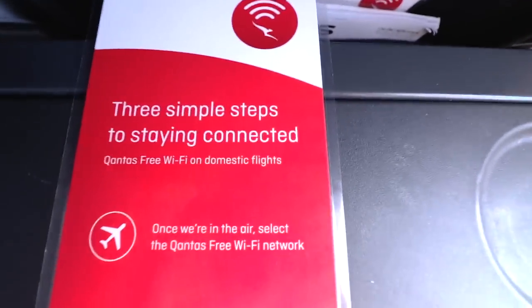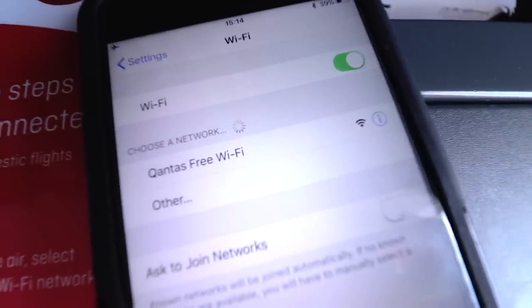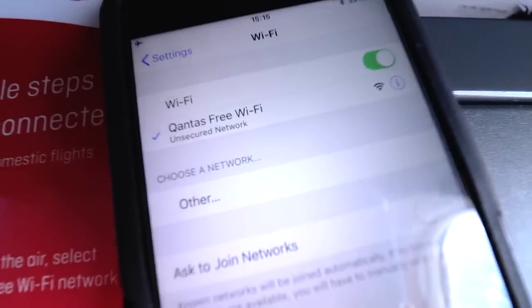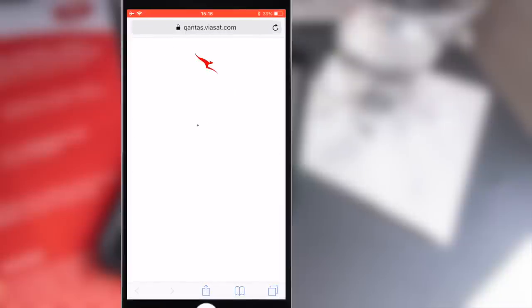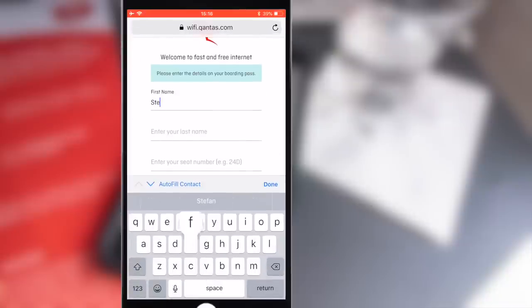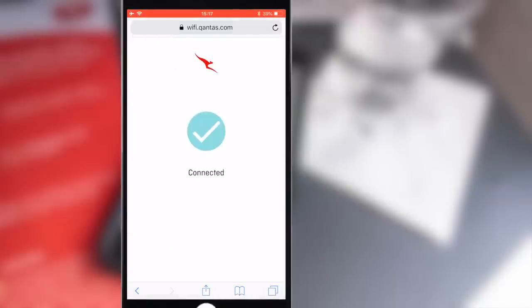When you jump into your seat there'll be a leaflet in the seat pocket with information about the Wi-Fi and the steps to activate it on your device. To connect, go into your internet settings and find the Qantas Free Wi-Fi network. Once connected, open your web browser and go to wifi.qantas.com, where you'll need to enter your first name, last name, and seat number. I'm not exactly sure why that's required — it could be a data capture exercise — but either way, agree to the privacy policy and terms and conditions, click connect, and you're on the network.